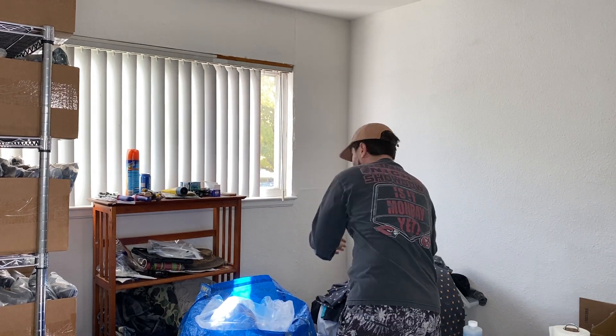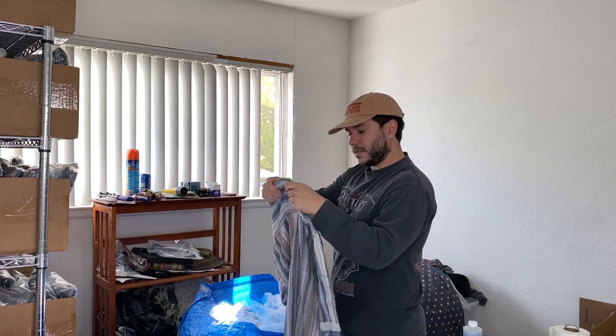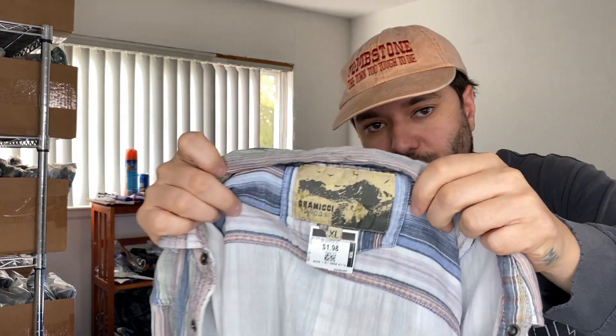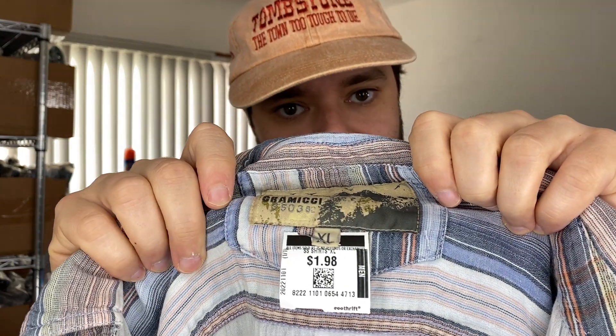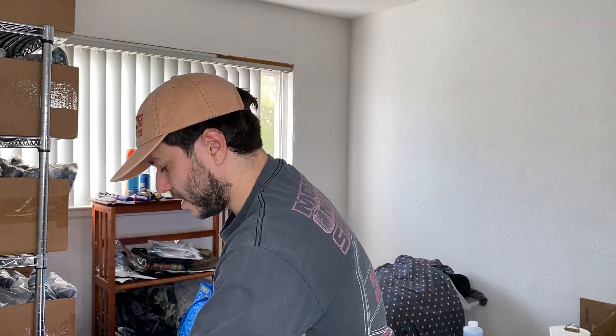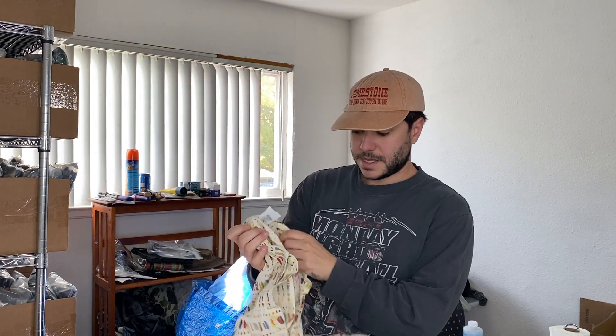Still super happy about it — that's the first time I found that brand. I heard about it from another local reseller a while ago. Here's another really great brand called Gramicci. Their shirts don't perform nearly as well as their pants — the pants have an elastic waist with a pull belt and those do really well, usually over 100% sell-through rate. This was only 50 cents — 75% off of two. It's probably only a $20 item but I love Gramicci.